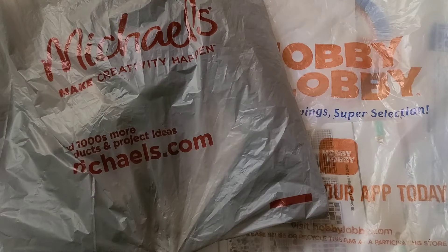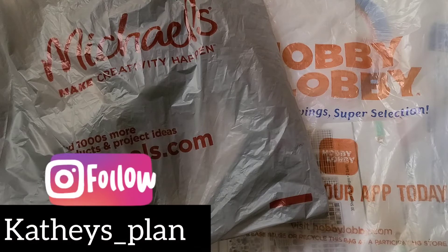Hello everyone, it's Kathy. Welcome to my channel, Kat's Creations, and welcome to another video.